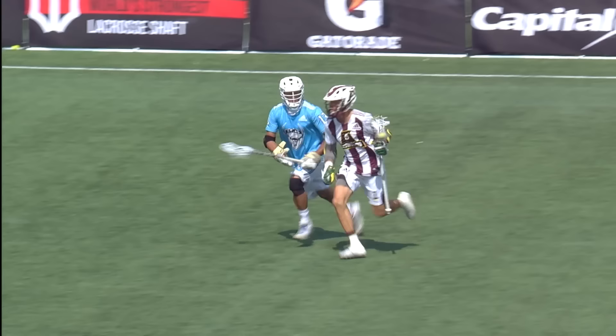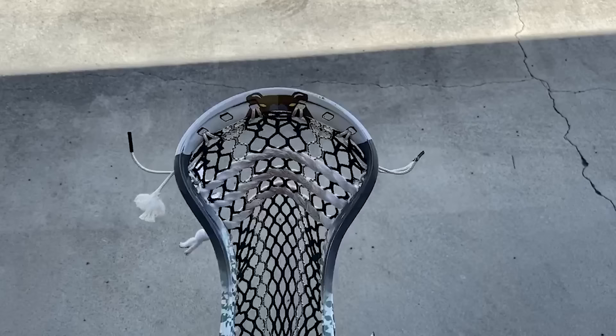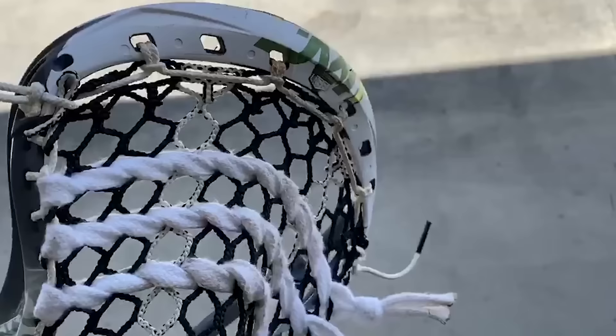Some key components to my pocket: Number one, I have to have a channel — that makes sure the ball is securely in there when I'm cradling; I can't stand when it's rattling around hitting the plastic. Number two, my sidewalls have to be tight — when I get done stringing, my hands are almost raw because I'm pulling down on those strings so tight. Number three, I've had the same shooting string setup for over a decade: three across, with the bottom one being super loose, and they get gradually tighter as you go to the top so it doesn't hit the plastic.